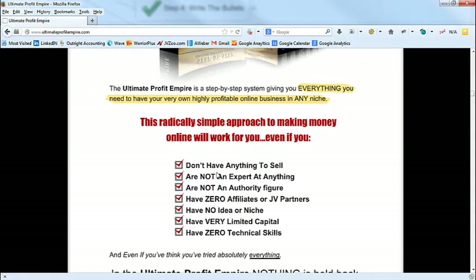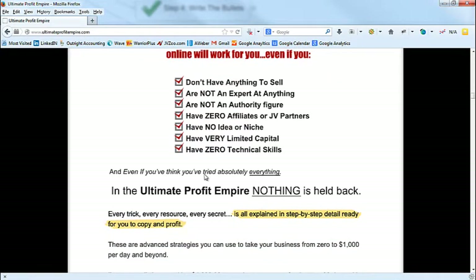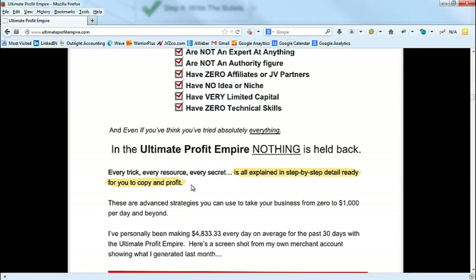If you don't handle these objections, they're not going to buy — really crucial. This was done by going through other sales letters, brainstorming, and knowing your prospects. The last one is key: 'even if you think you've tried everything,' because a lot of these people think they've tried everything. Then we go: 'In the Ultimate Profit Empire, nothing is held back' — again one of the beliefs in this market is that gurus are holding back secrets.